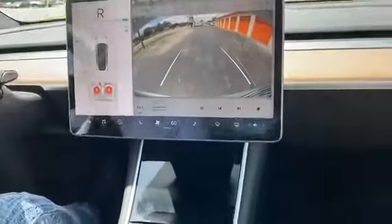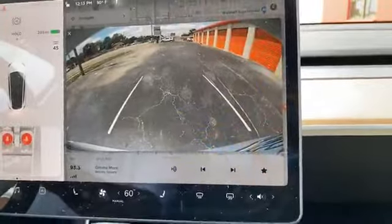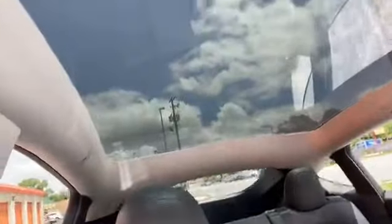One of the nicest backup cameras in the game, I think. All electric, no engine, and a glass top that is, I think, the best in the game, period. Biggest, best in the game.